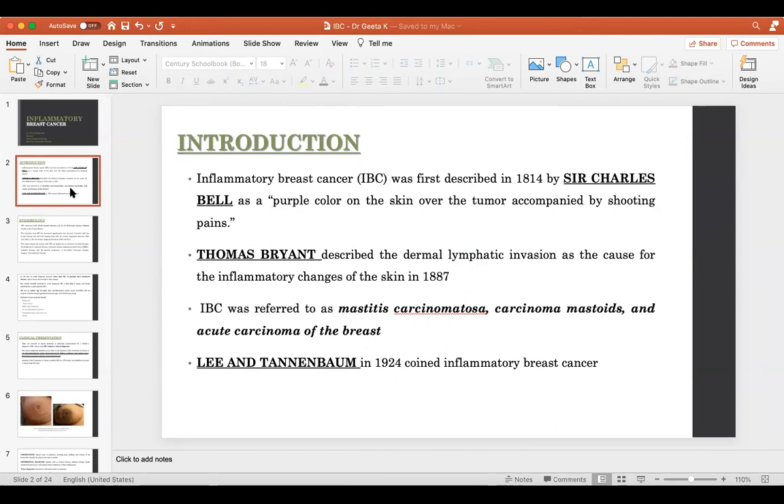Bell described the skin turning purple over the tumor, accompanied by shooting pain. Thomas Bryant was the one who actually found out what was the pathology within it — he identified dermal lymphatic invasion as the cause for inflammation of the skin.